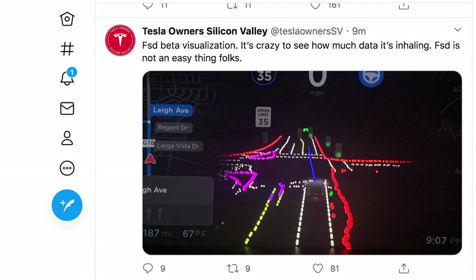But I had to come on today because the beta just went live for Full Self-Driving, and there are a couple people on Twitter showing previews of it. This is from Tesla Owners Silicon Valley — you can see their Twitter handle. Definitely follow them if you're on Twitter to get the most updated information.